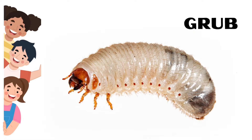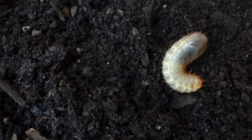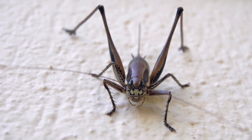Grub. Grubs live underground in the soil where they eat plant roots. Crickets. Although crickets have wings, most are not able to fly.